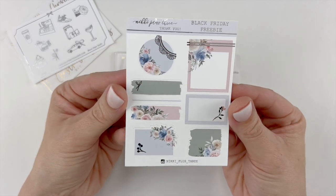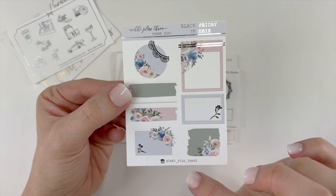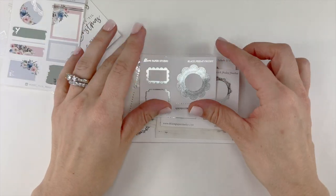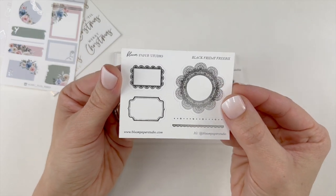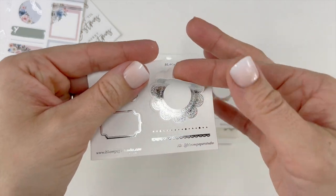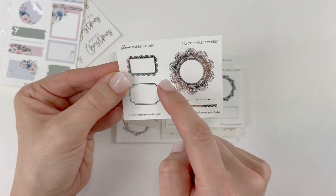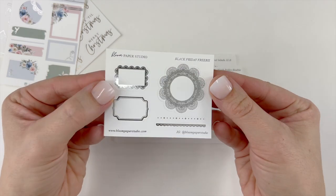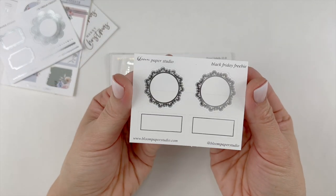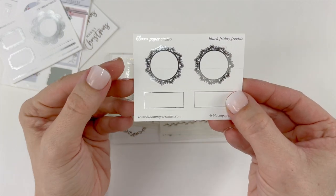This freebie is from Nikki Plus Three, which I'm super excited to receive. I actually purchased the collection that matches this colorway in floral clip art. This is Bloom Paper Studio's Black Friday freebie — absolutely gorgeous, super pretty. I love that lace circle. You also get a small lace square and kind of like a fancy square with some dividers. I received another Bloom Paper Studio Black Friday freebie — a lace circle with some simple square boxes.